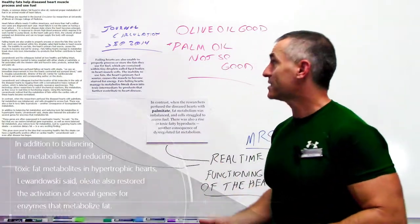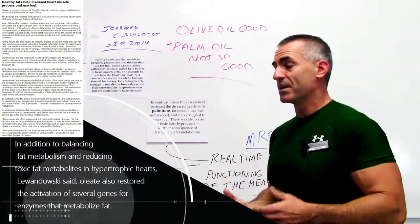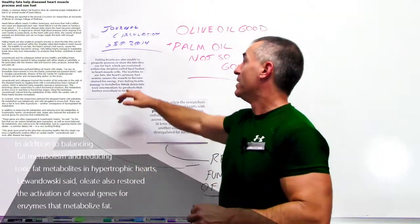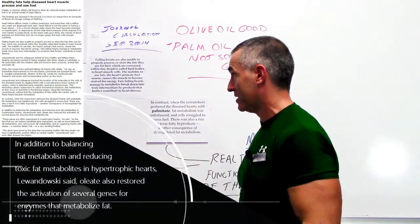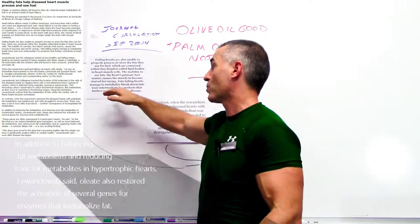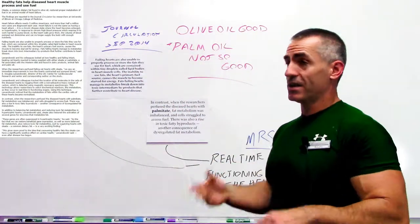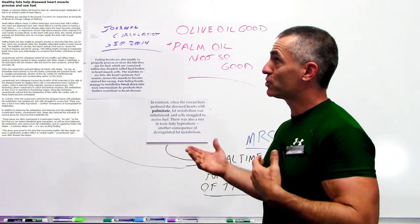The inability to use fats — the heart's primary fuel source — causes the muscle to become starved for energy, kind of like having a clogged fuel injector. Since the hearts can't use the fats for fuel, the fats they fail to metabolize break down into toxic intermediary byproducts that cause further, greater detrimental heart disease.